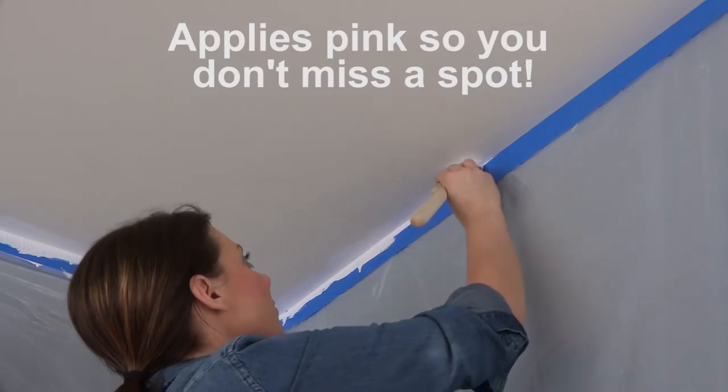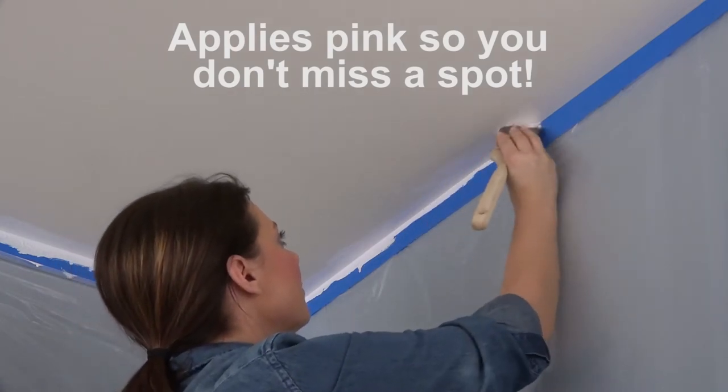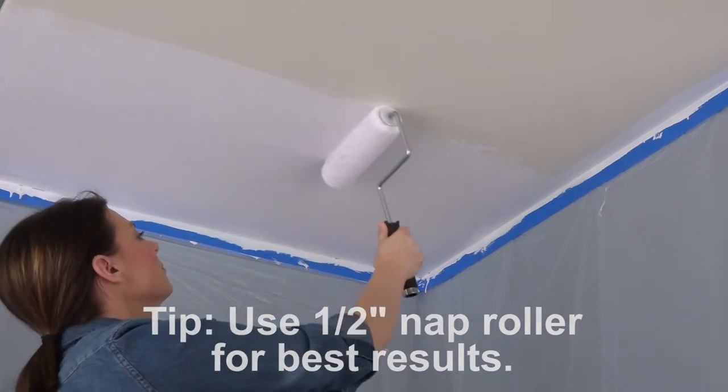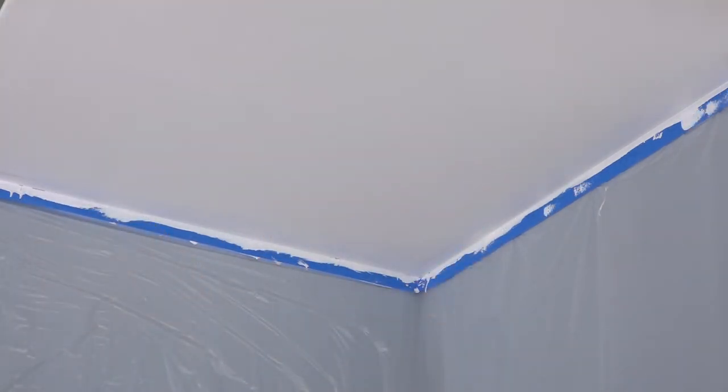This high-quality, low-odor formula applies pink so you can see where you've applied it. You'll never miss a spot. Its superior stain blocking technology seals water and most household stains in just one coat.